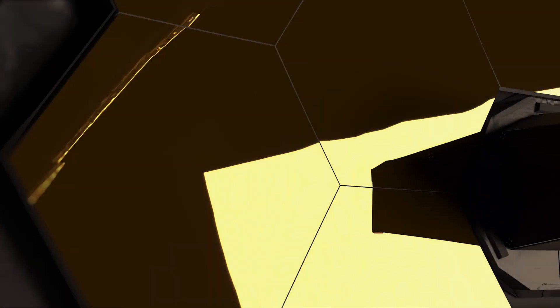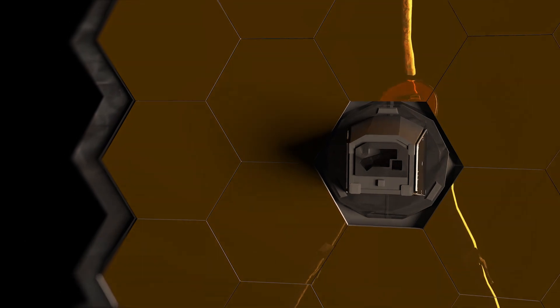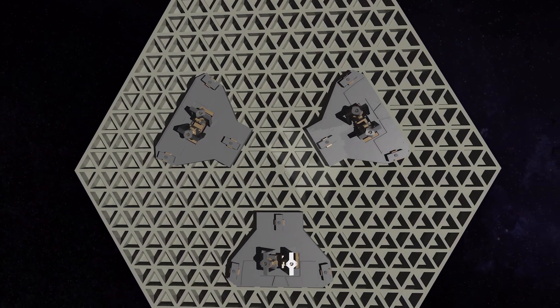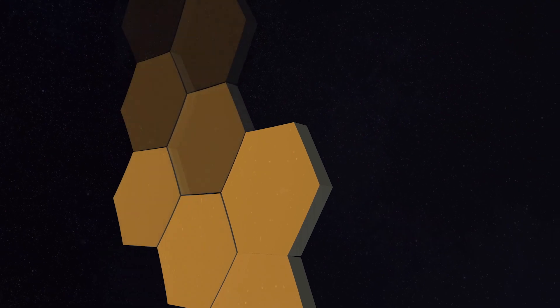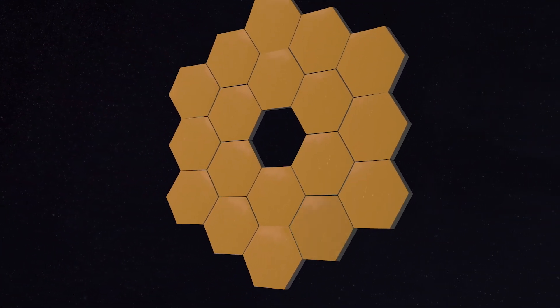26 years and $10 billion after it was first proposed, and nearing its target destination in deep space, the James Webb Space Telescope begins the critical and complex process of mirror alignment. Tiny mechanical motors, or actuators, are used to achieve this. Each mirror is aligned to one ten-thousandth the thickness of a human hair. What's even more amazing is that the engineers and scientists working on Webb literally had to invent how to do this.